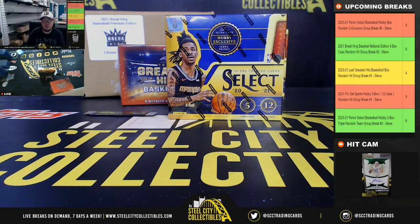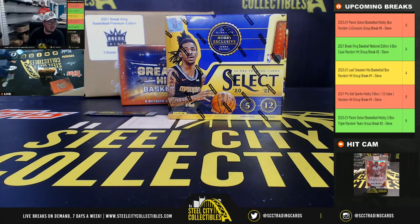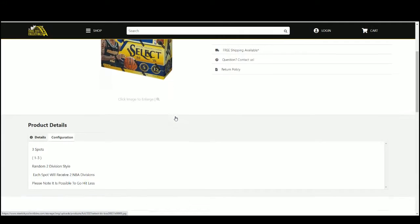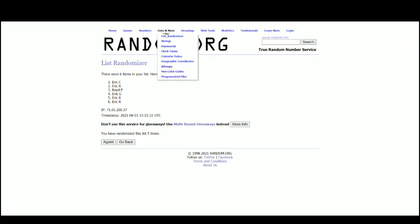Alright everybody, our next break: 2020-21 Panini Select Basketball Hobby Box Random 2 Division, group break number 6. We have 3 spots, we'll randomize those spots 5 times, then the divisions 5 times, pair the two lists up so that every customer gets 2 divisions in the break, and you'll receive all cards from the teams within those divisions.